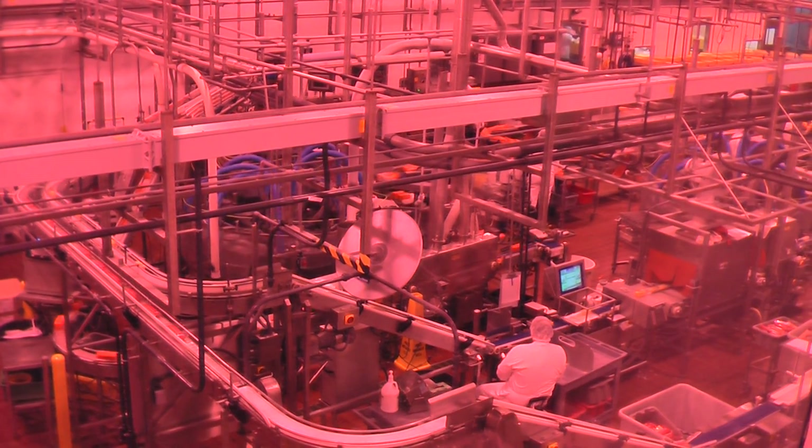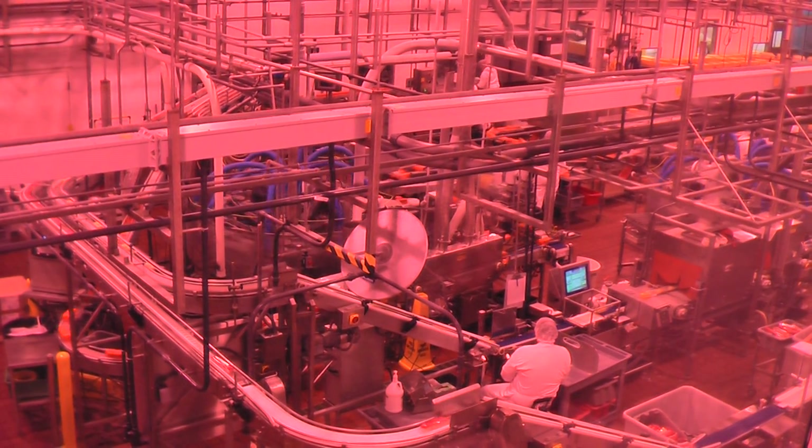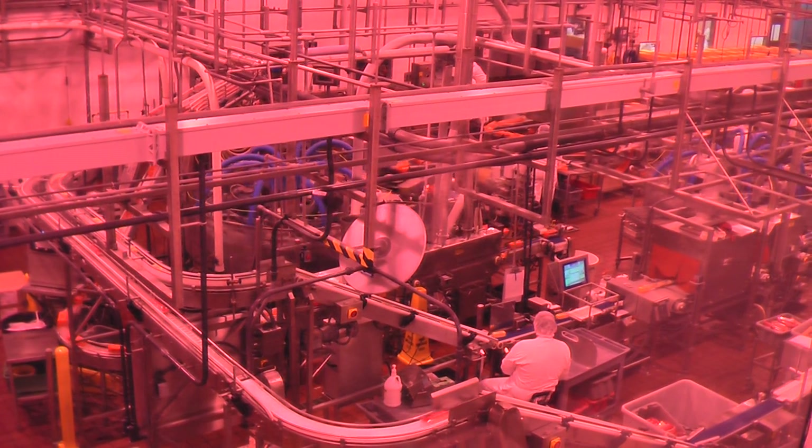I'll get us some cheese. We'll get the stinky stuff. Yeah, this is fun. We'll watch some cheese. It's like a little cheese park.